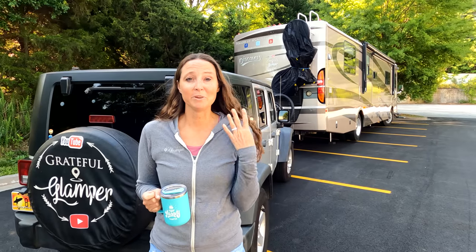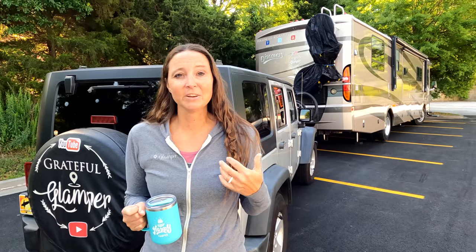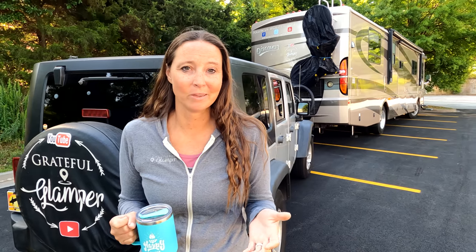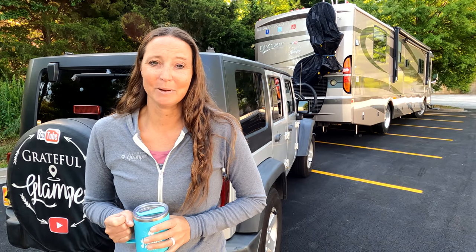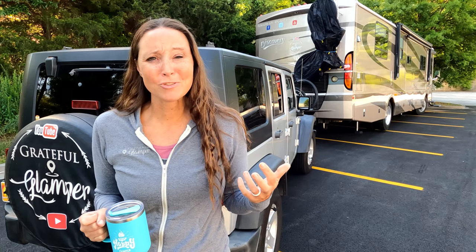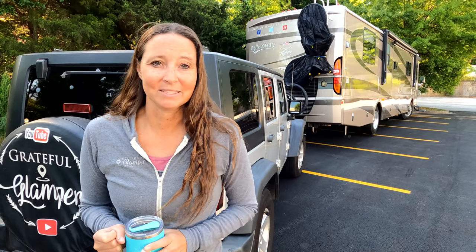Tip number four: be sure to patronize the business you're parking overnight at. Last night when we arrived here at this Walmart, I ran in and got the groceries we needed for the coming week. If we park overnight at a Cracker Barrel, we love to have breakfast — and the nice thing about Cracker Barrel is breakfast is served all day. So make sure that you patronize that business whose parking space you're utilizing, and give them some of your business as a way to say thanks.